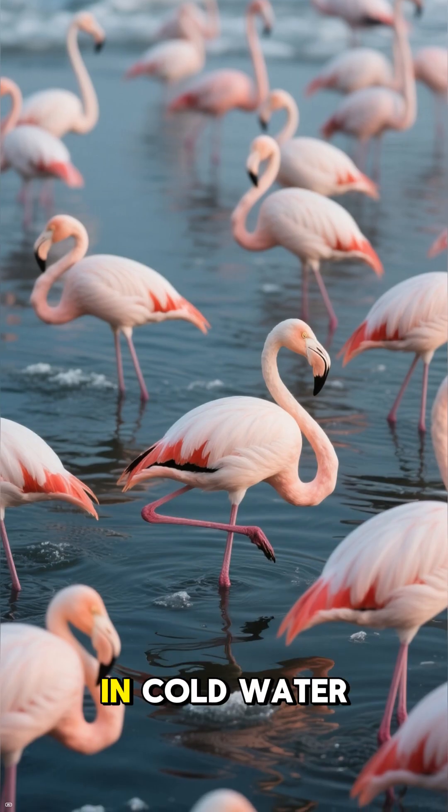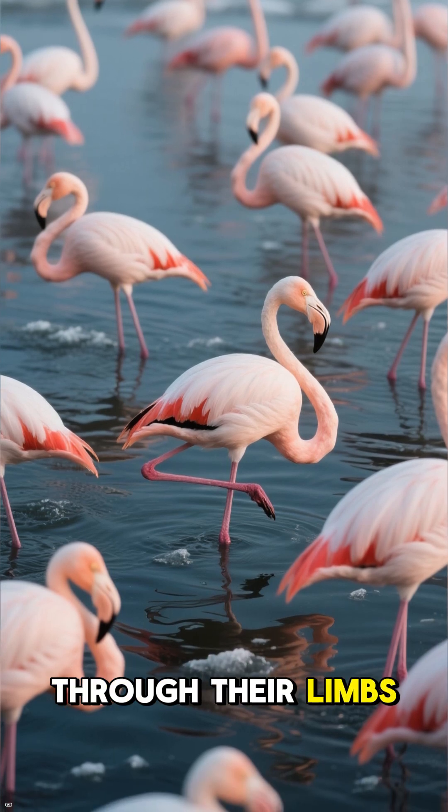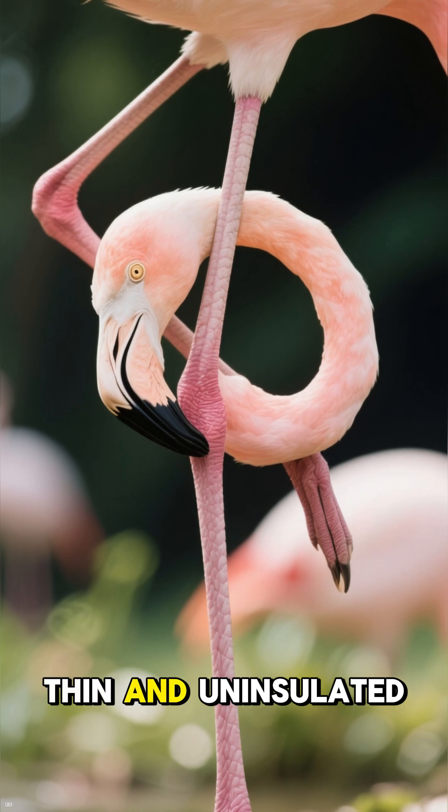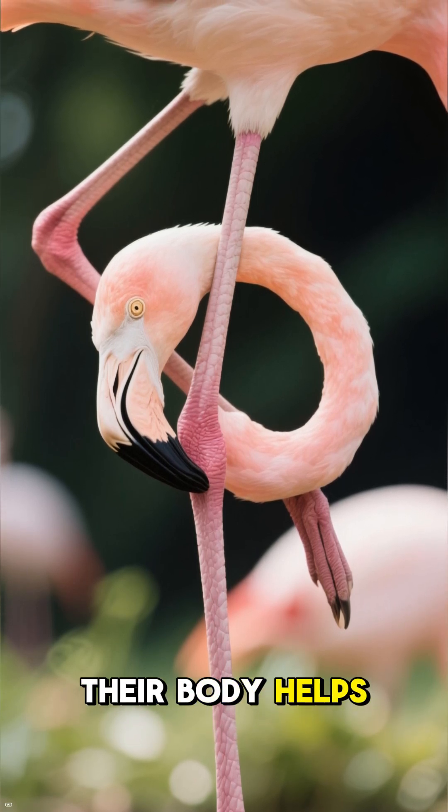Flamingos spend hours standing in cold water, and by pulling one leg up, they reduce heat loss through their limbs. Their legs are thin and uninsulated, so keeping one tucked under their body helps conserve body heat.